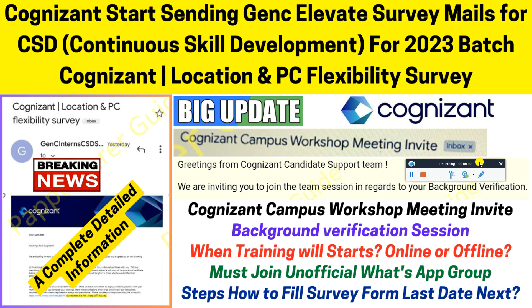Hello everyone and welcome back to my YouTube channel. In this video I am going to discuss some important updates coming from Cognizant. They have started sending the GenC Elevate survey mail for CSD candidates who got selected from the 2023 batches. I got many doubts about what happens after this, when the training will start, whether it's offline or online, and how to fill the survey form. I will tell you all about the Cognizant location and PNC flexibility survey.